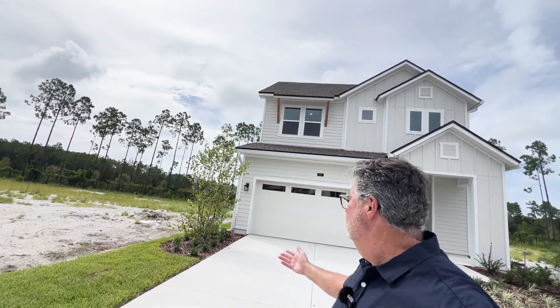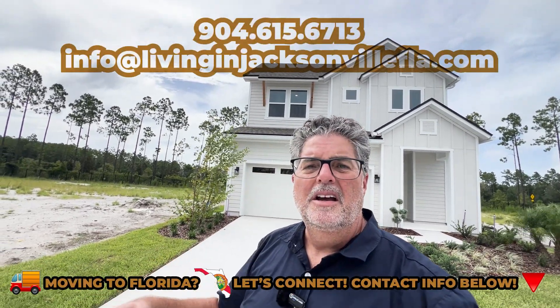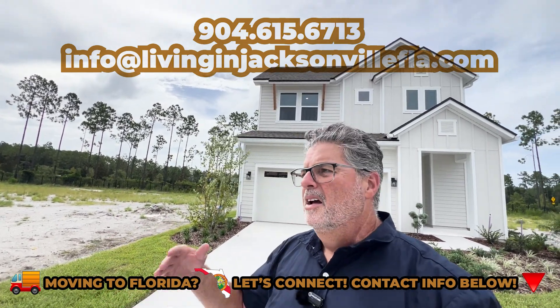Now I'm going to take you on a walkthrough of this beautiful David Weekley home — a quick move-in, which means it's available to purchase and move into now. If you want to be here for the fall weather and skip the winter snow, we can take care of that. This two-story home is called the Seahorse, priced at six hundred ninety-seven thousand nine hundred and seventy dollars. David Weekley does have some incredible incentives right now — reach out to me. This is a 2,400 square foot home, three bedrooms, two full baths with a half bath, and a two-car garage.